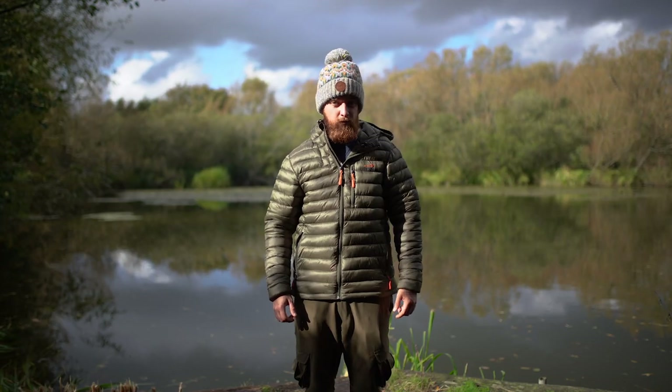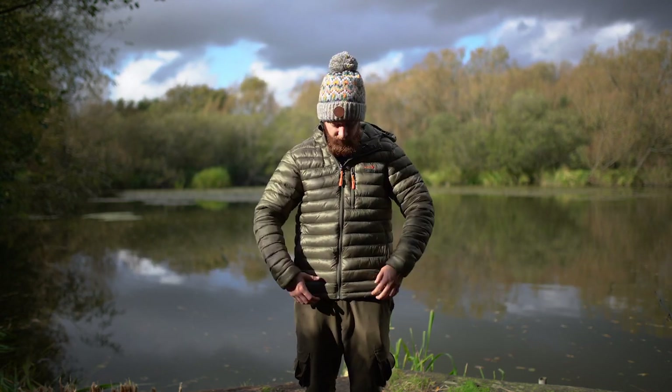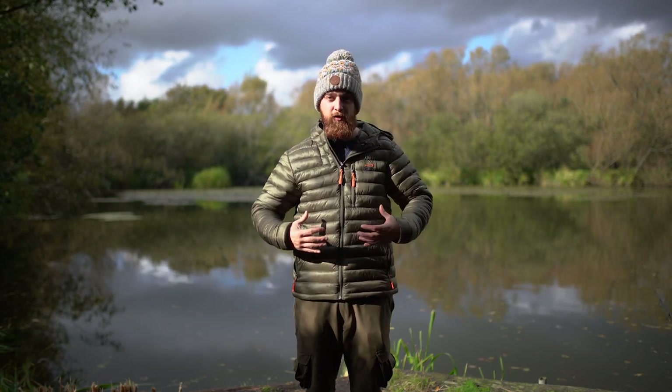Carrying on the theme of stopping the cold from coming in, either side of the jacket at the bottom on the inside there are little toggles, so you can tighten these up to give it a nice tight fit around your waist — again ensuring no cold air gets in. It pretty much creates a pocket of warm air.